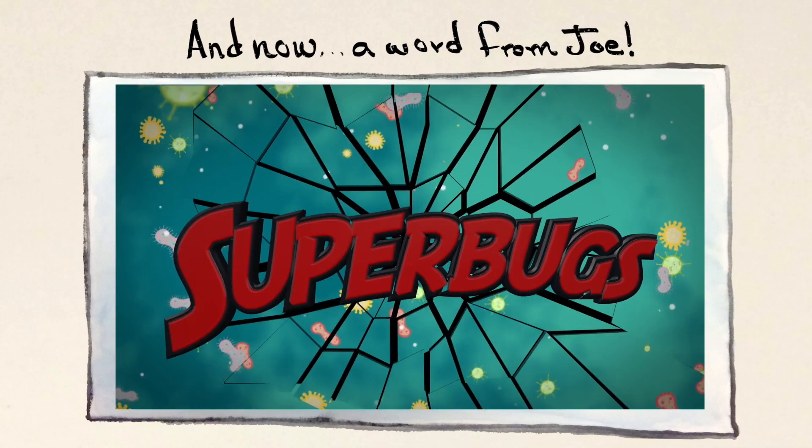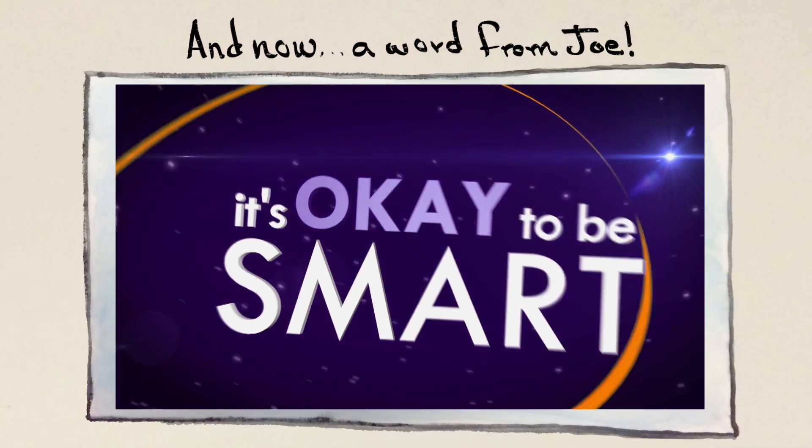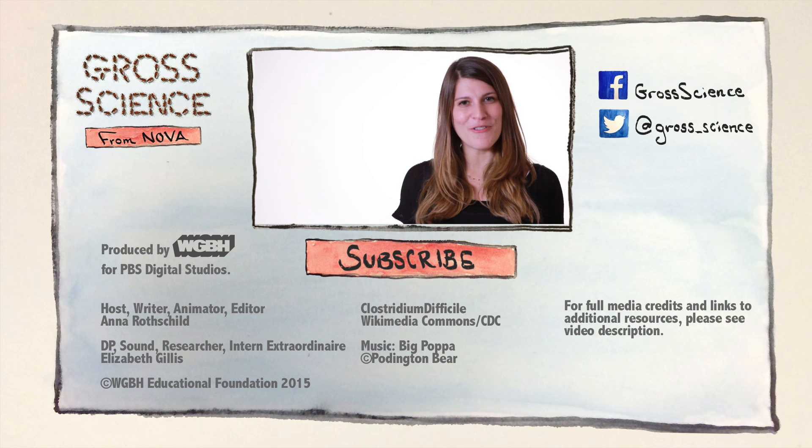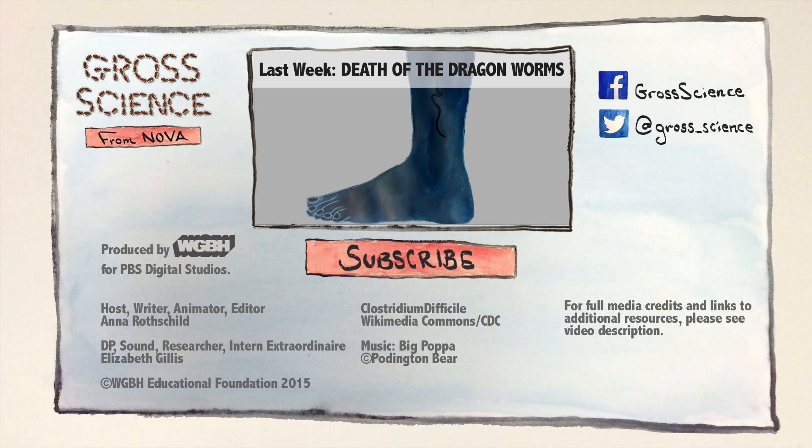Want to know more about C. diff and other superbugs? Head on over and watch my video at It's Okay To Be Smart. Got a question about fecal transplants? Let me know in the comments. And for more Gross Science, hit subscribe.